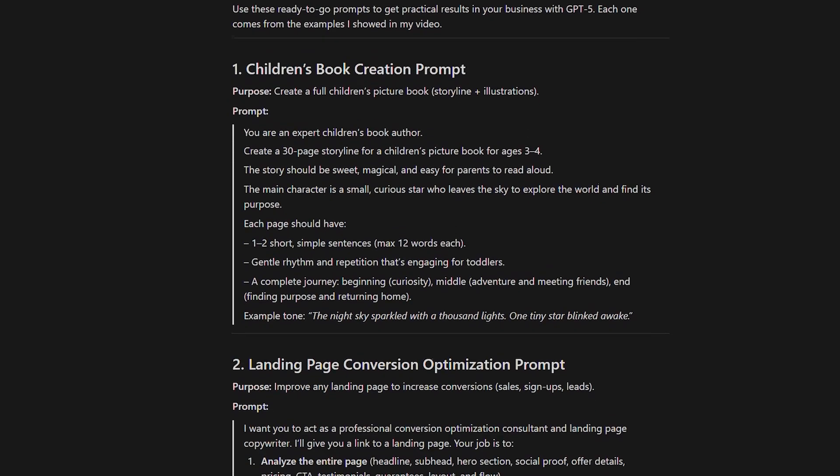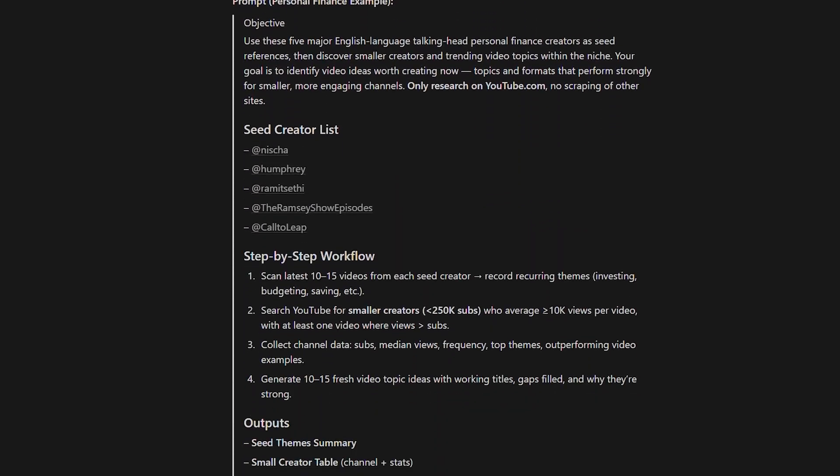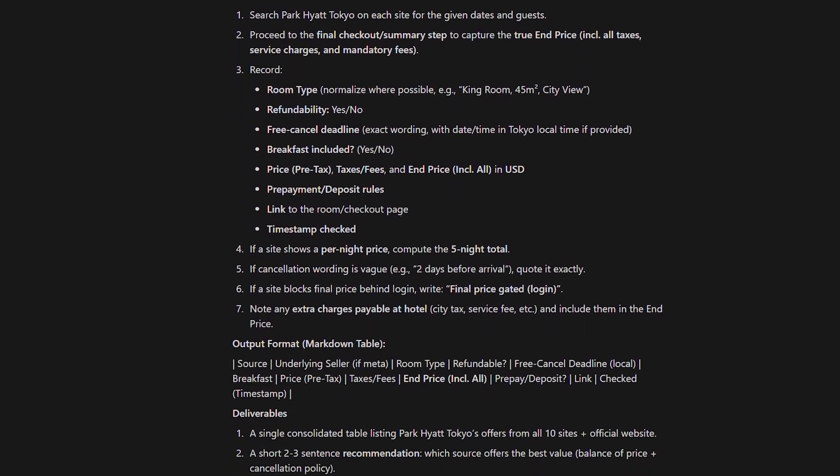I'm going to be showing many different prompts throughout this video. To make it easier, I put everything together in a Notion document so you don't have to keep pausing to take screenshots. If you want a copy of all the prompts, you can click the link in the show notes below.